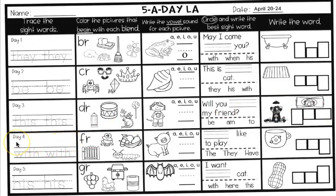Day four — this will be Thursday. This is the sight word that you have to write nice and neat twice. W-I-T-H. Do you remember what that says? With. Great job. So you're going to write 'with' two times, nice and neat.